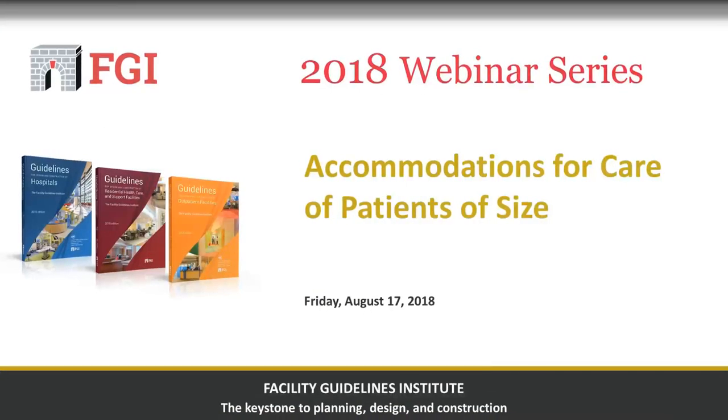Hello, everyone, and welcome to Accommodations for Care of Patients of Size, one of ten webinars hosted by the Facility Guidelines Institute on the 2018 Guidelines for Design and Construction Documents. I'm Heather Livingston, Director of Operations for FGI and Managing Editor of the 2022 edition of the Guidelines, and I'm excited to be your moderator during today's webinar.